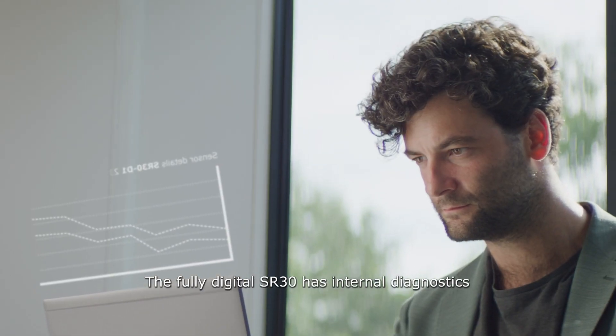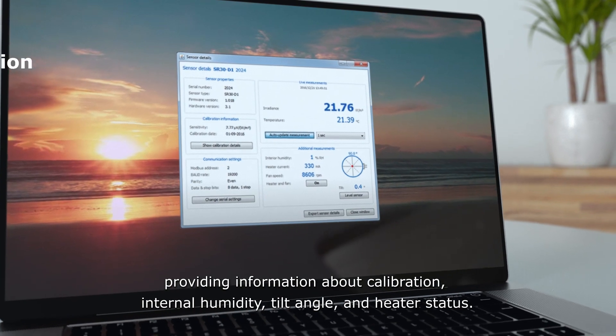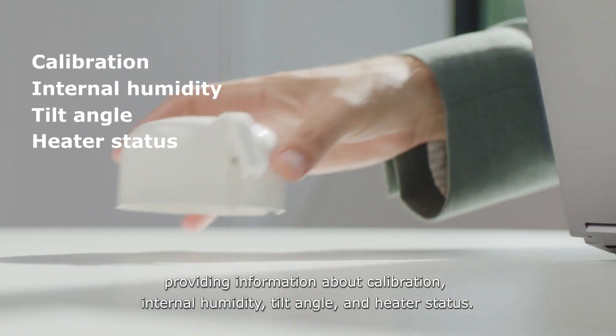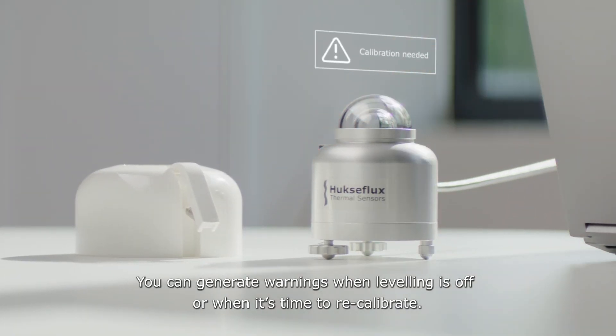The fully digital SR30 has internal diagnostics providing information about calibration, internal humidity, tilt angle, and heater status. You can generate warnings when leveling is off or when it's time to recalibrate.